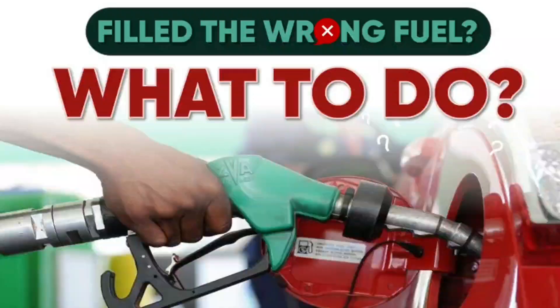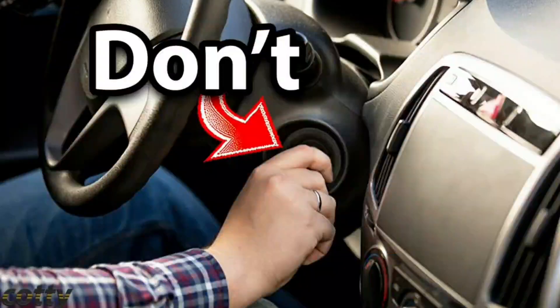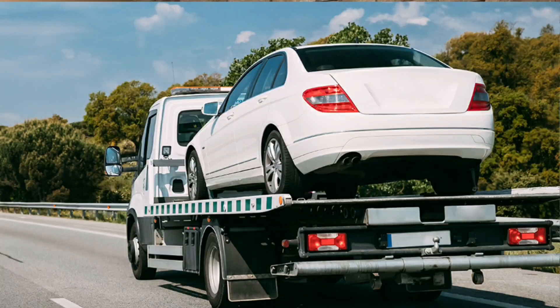What to do if you put gas in a diesel engine: if you've accidentally put gasoline in your diesel engine, you must take quick action. Do not start the car. If you've already started it, turn off the engine and park in a safe location. Call a tow truck and do not continue driving.